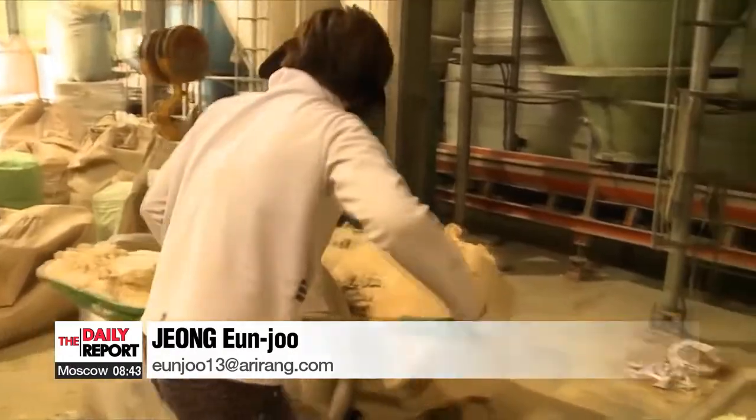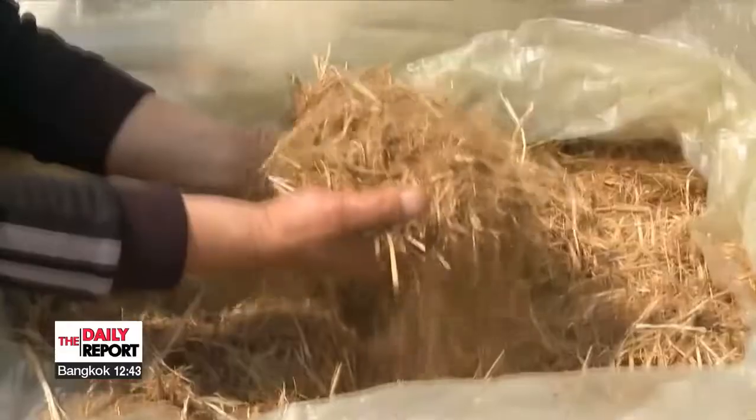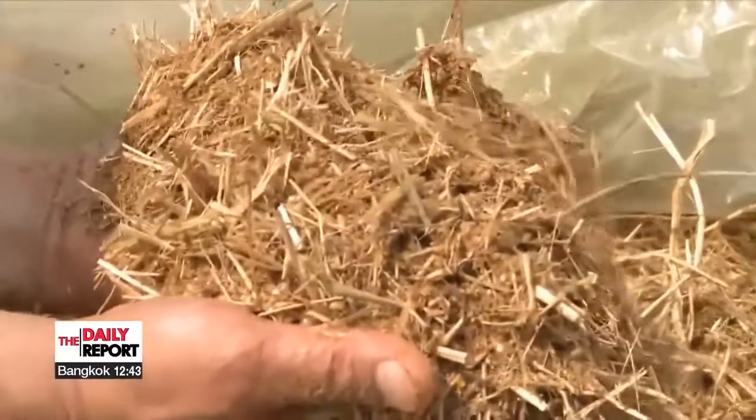By using agricultural by-products to develop feed manufacturing techniques, farms in South Korea are seeing both an increase in profits and the quality of their livestock. Jung Eun-ju, Arirang News.